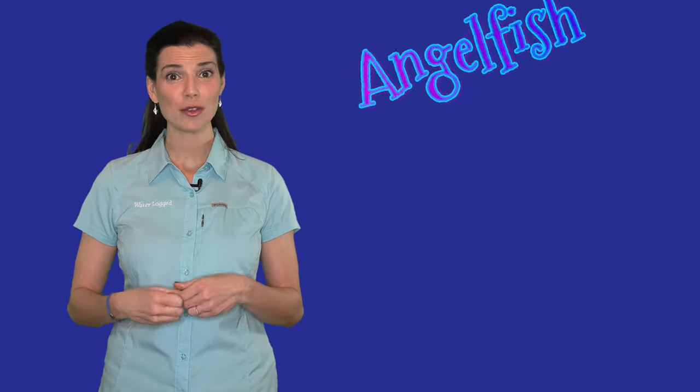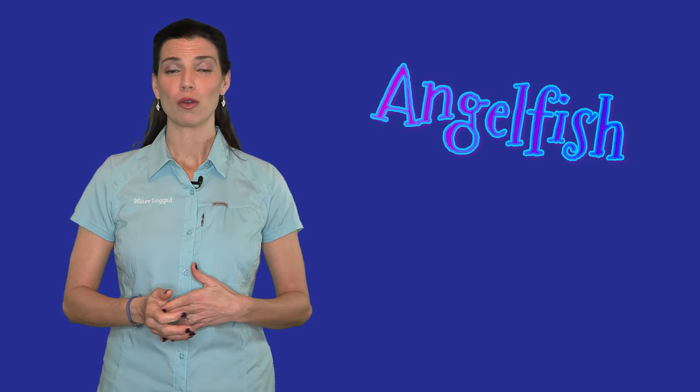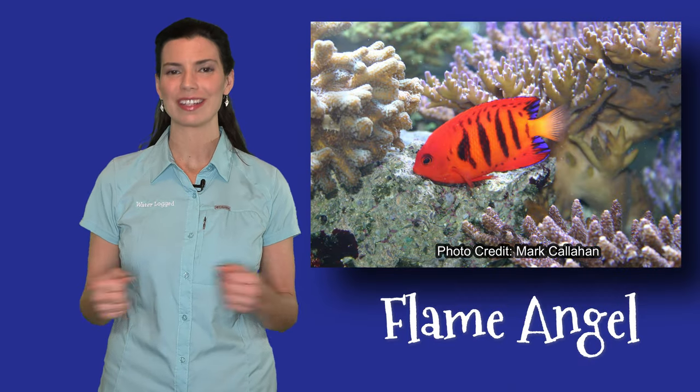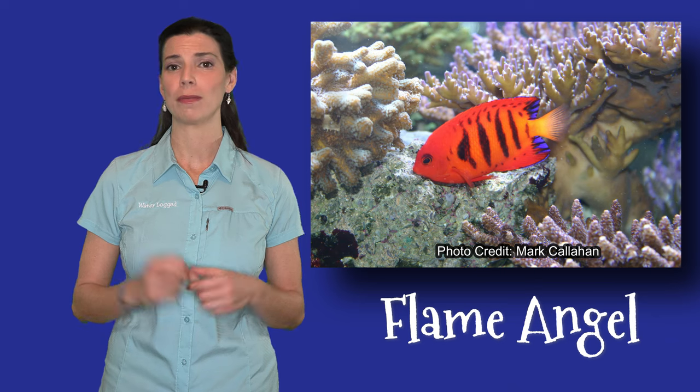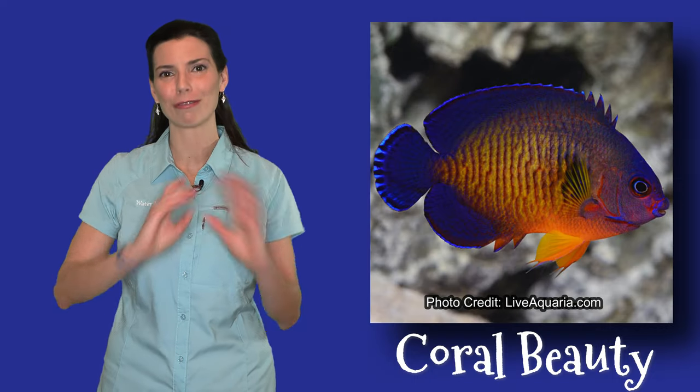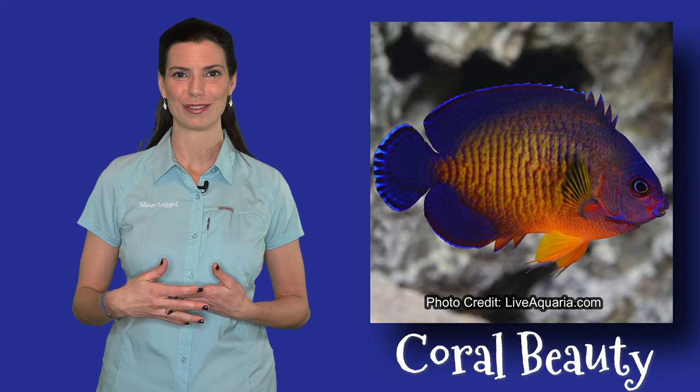Moving on to angelfish. I used to work at a local fish store and people would always come in and go crazy over the flame angels. It's a bright, vibrant red fish that is going to stand out in almost any aquarium — they're going to be very easy to spot. However, my favorite angelfish has got to be the coral beauty. I just love the rainbow of colors that you're going to see in these fish.